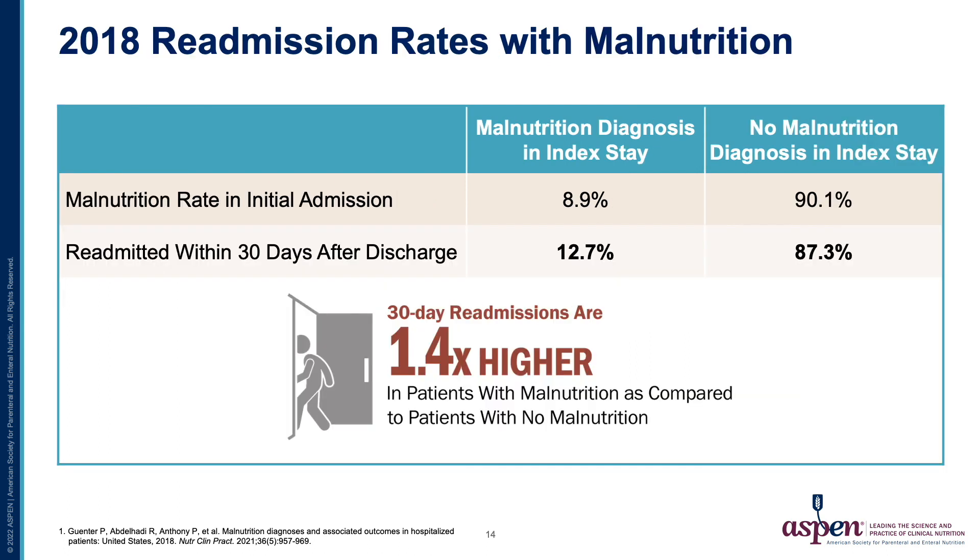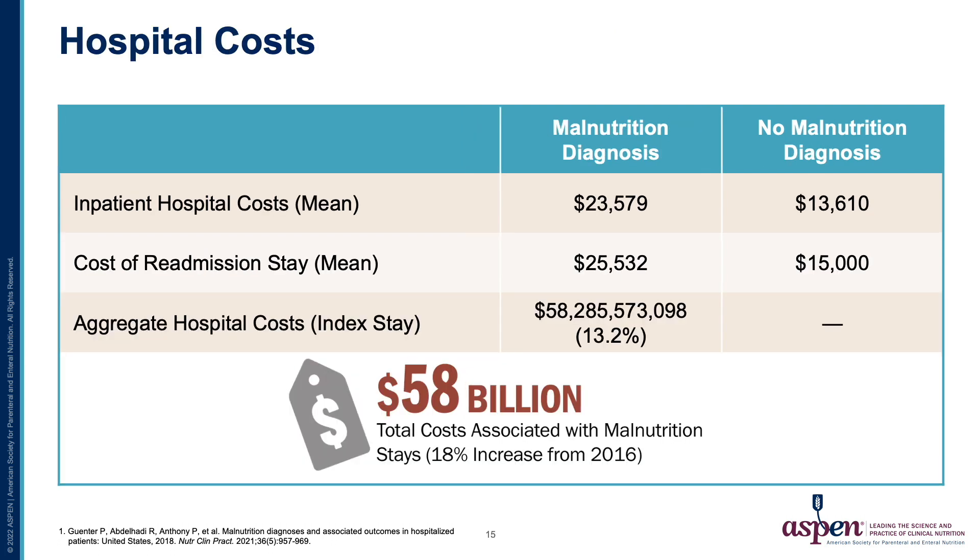The 30-day readmission rate with malnutrition is 1.4 times higher than those without that diagnosis during their index stay. The mean inpatient hospital cost of those with malnutrition is 1.7 times higher than those without malnutrition during the index stay and also the readmission visit.